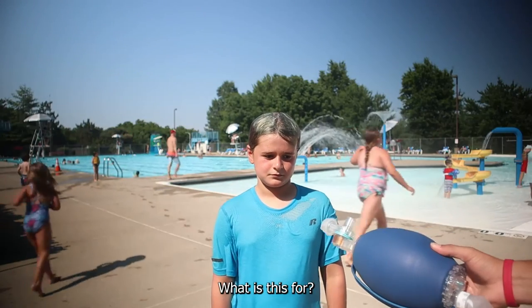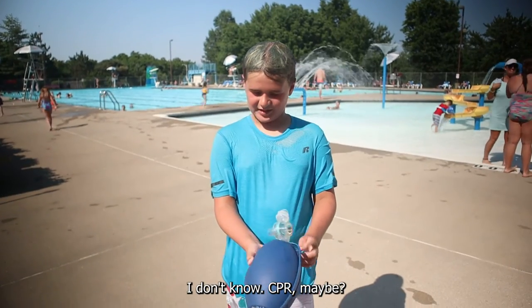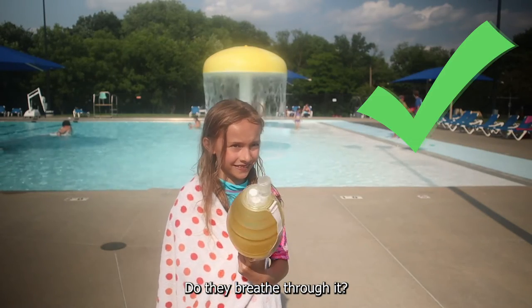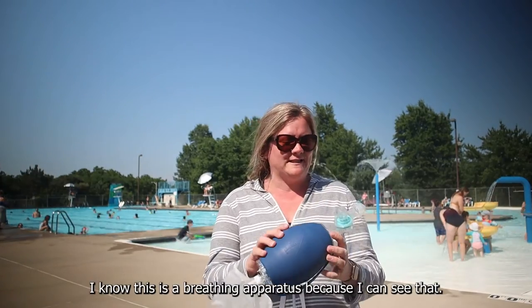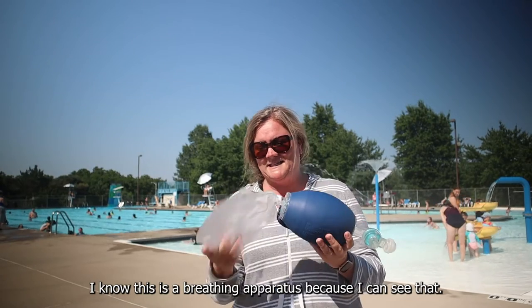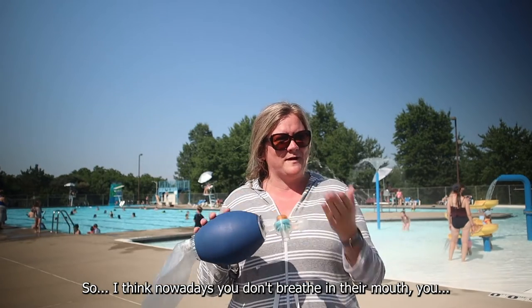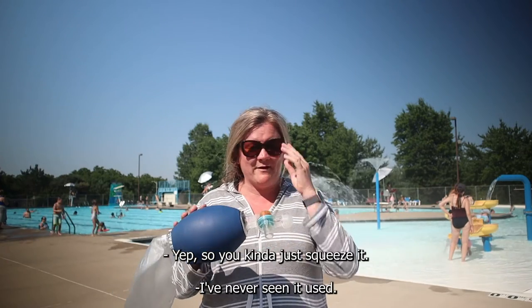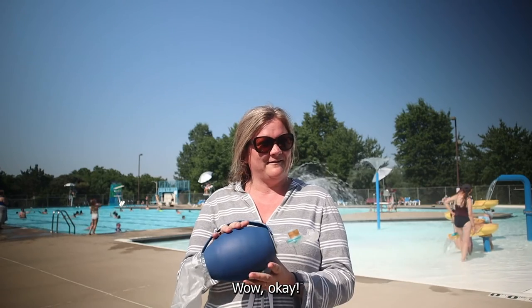What is this for? I don't know, CPR maybe? Do they breathe for it? It can just give them air? I know this is a breathing apparatus. So I think nowadays you don't breathe in their mouth — you just pump? So you kind of just squeeze it. Just squeeze it? Yep, just like that.